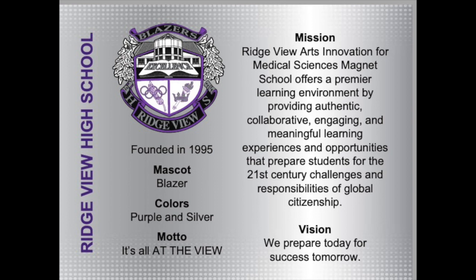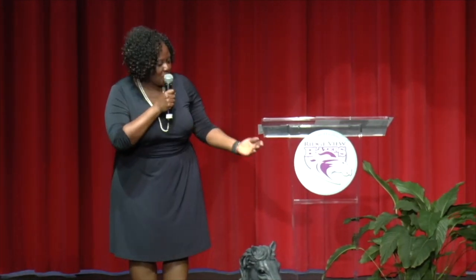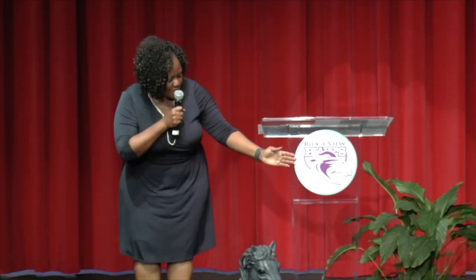So, Ridgeview High School. It was opened in 1995. Our mascot is the Blazer, and our school colors are purple and silver. Speaking of purple and silver, let me give a shout out to the class of 2020 — they purchased this nice podium as a school gift, and we are so appreciative. Thank you, class of 2020.